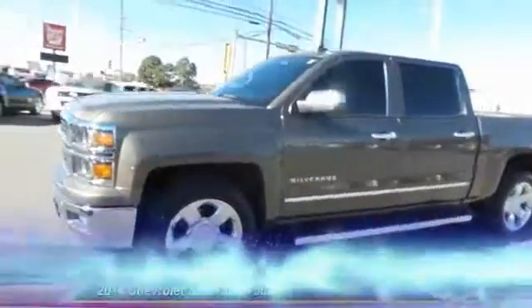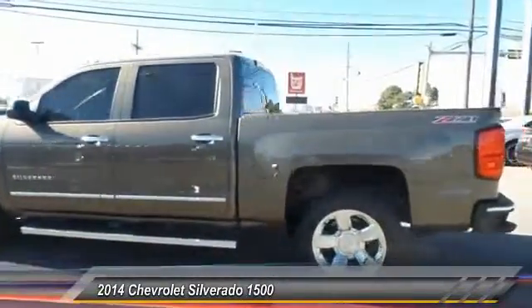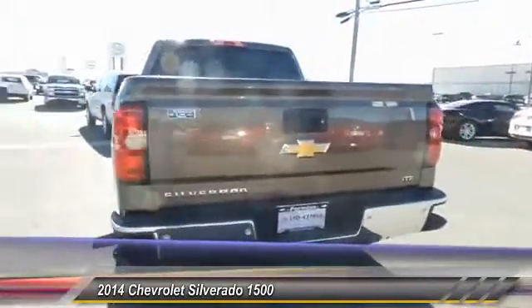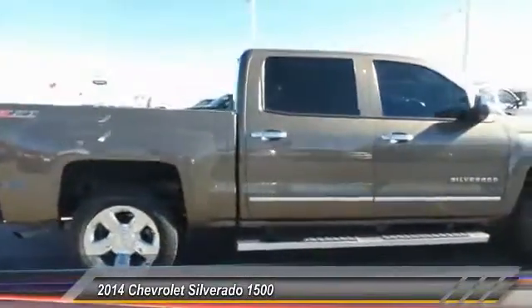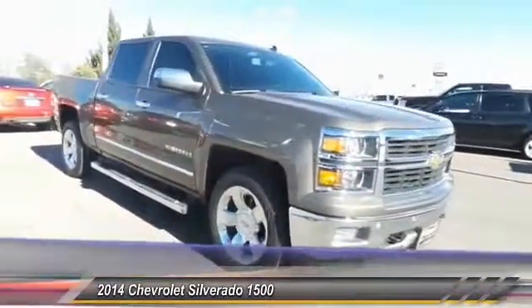The 2014 Chevy Silverado 1500. The Chevy Silverado 1500 has the lowest cost of ownership of any full-size pickup and it's priced below $35,000. This vehicle has less than 30,000 miles. Here are some of this vehicle's great options.